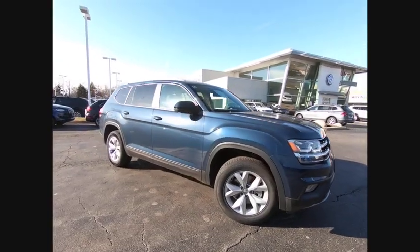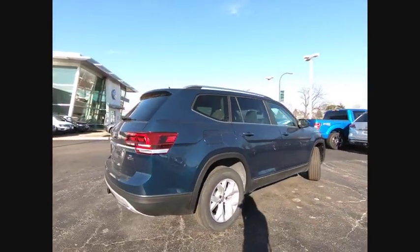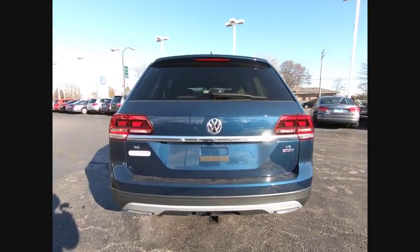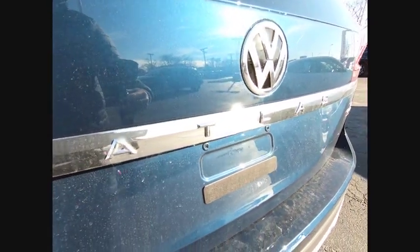Come test drive the 2019 Atlas. The Volkswagen Atlas provides you all the flexibility you'd expect from a crossover vehicle with three rows of seating. The Atlas also features the latest in audio and safety technologies. This vehicle has less than 100 miles.